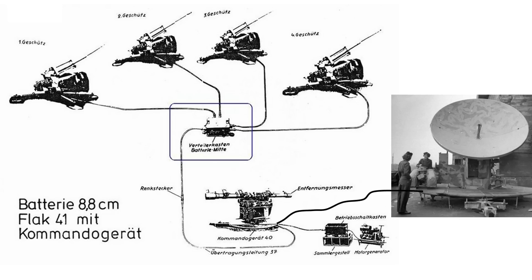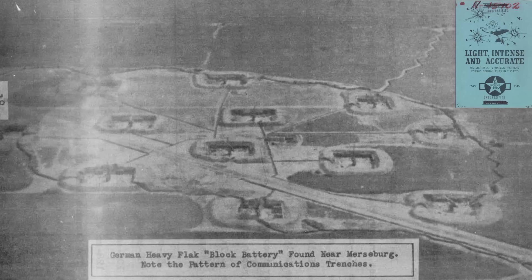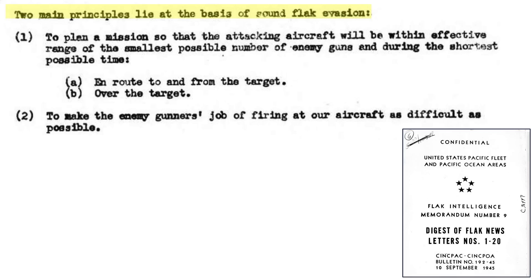This chart shows the flak batteries, the integrated air defense system components: the guns, fire control director, auxiliary equipment, and radar. An 11-gun flak gross battery is shown on an image from a 1945 U.S. 8th Air Force document titled Flak: Light, Intense, and Accurate. The two main principles of flak evasion are listed on a page from a 1945 CINPAC Flak Intelligence Memorandum.